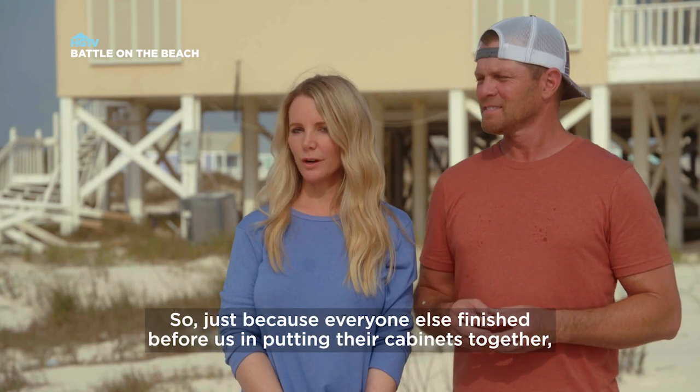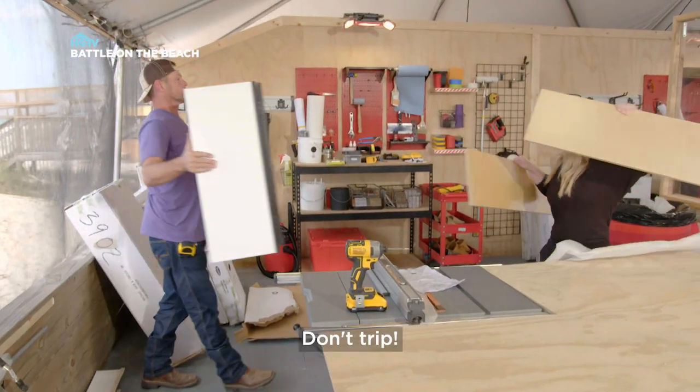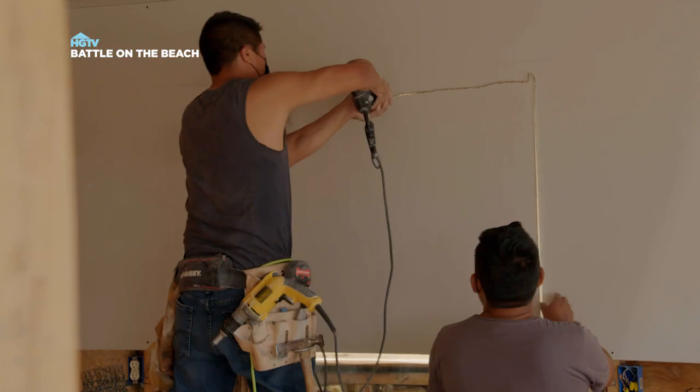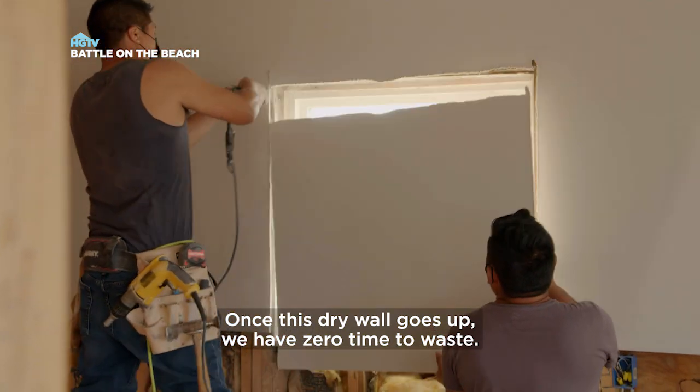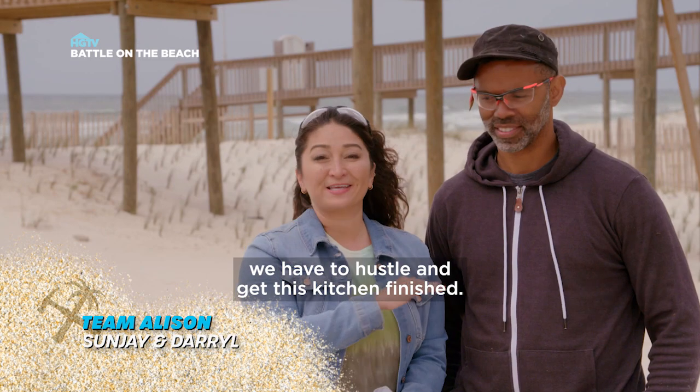Just because everyone else finished before us putting their cabinets together does not mean that they're better. Once this drywall goes up, we have zero time to waste. We have to pedal to the metal — we have to hustle and get this kitchen finished.